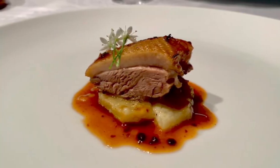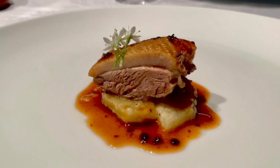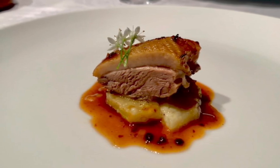This is duck confit with rosemary sweet potato au gratin with pork reduction. The combination of the sweet potato and the duck confit on top with the pork reduction sauce is very good because the sweetness of the pork balances the heaviness and fat of the duck. I think there's shallot in it as well — that's very nice. The pork reduction is great, I'm still enjoying it.